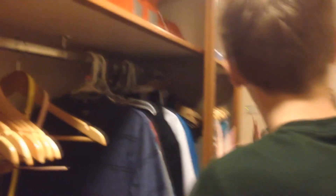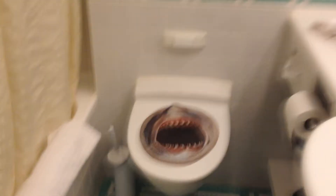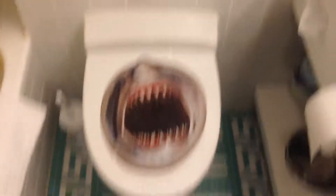We have some clothes in here. We have Emily back there in that mirror. And we have a bathroom in here. The cool thing about that is we put a shark on the toilet. Why not? Sharks, man.